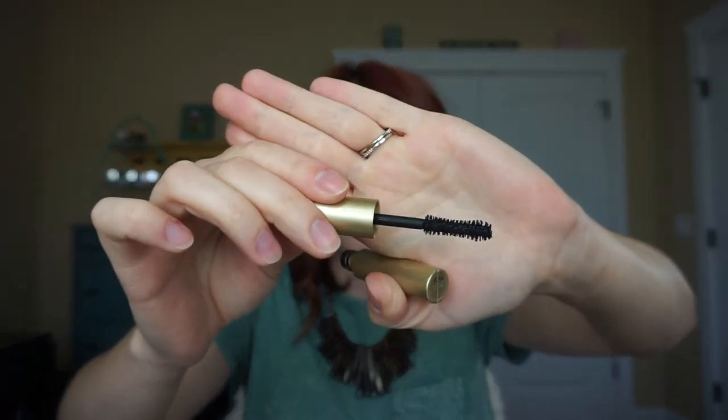Then we have another mascara — this is the Stila Huge Extreme Lash Mascara. Y'all, this is good stuff, I'm not gonna lie. This mascara is amazing — the wand is huge and takes a little getting used to, but this mascara is good stuff. If you like thick volumizing mascaras, this might be your best friend.